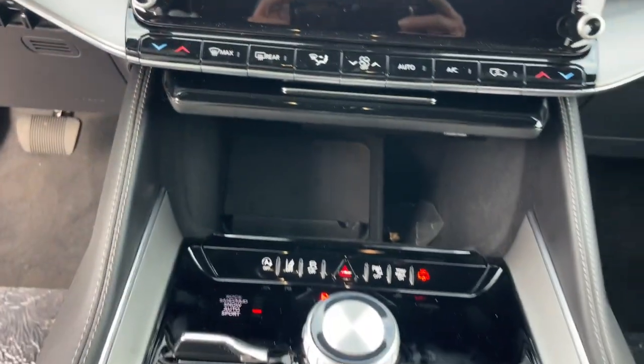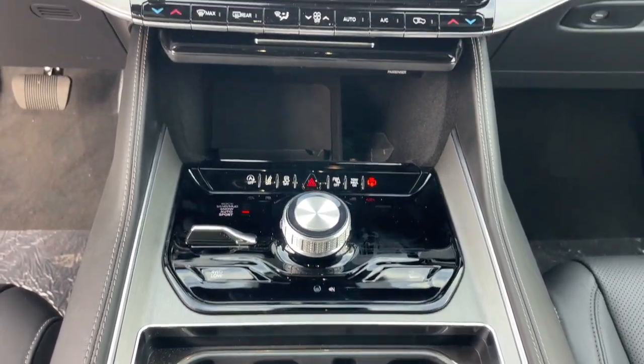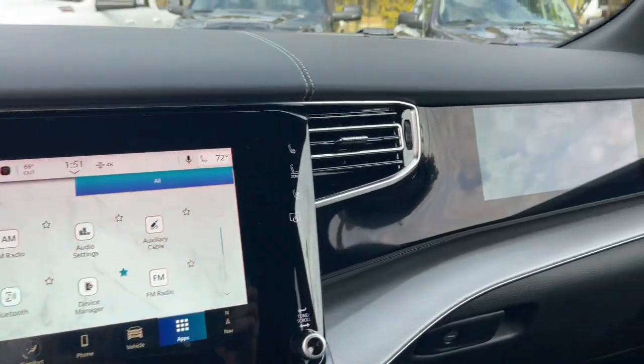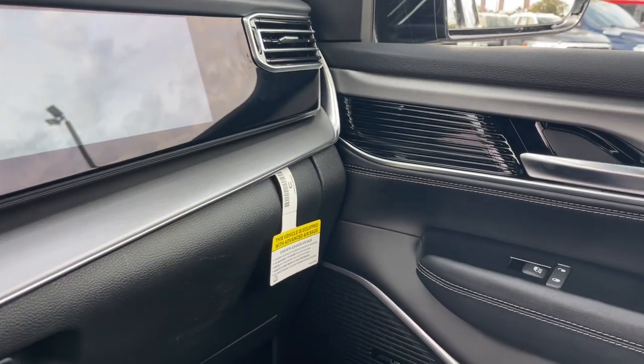Strength blends with family style comfort in this smooth riding Wagoneer. See for yourself when you take it out for a test drive. Our professional staff looks forward to giving you excellent service.